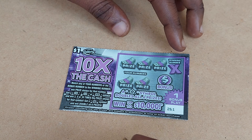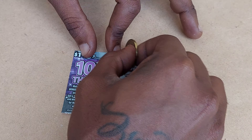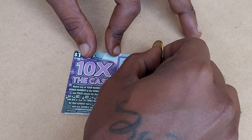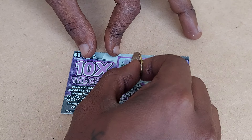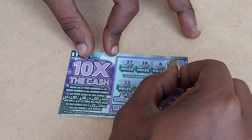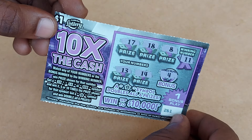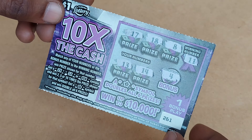Let's try ticket 261. The winning numbers are 17 and 18. We have an 8, a 13, a 14, and the bonus is a 4. So nothing on ticket 261.